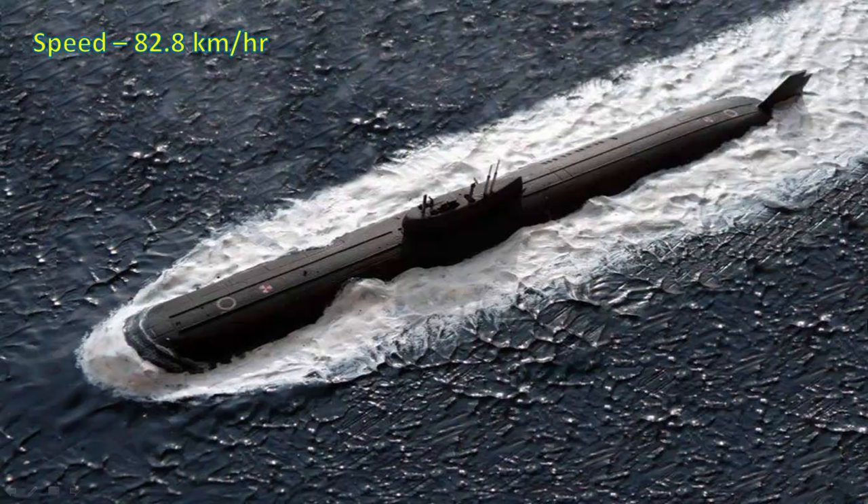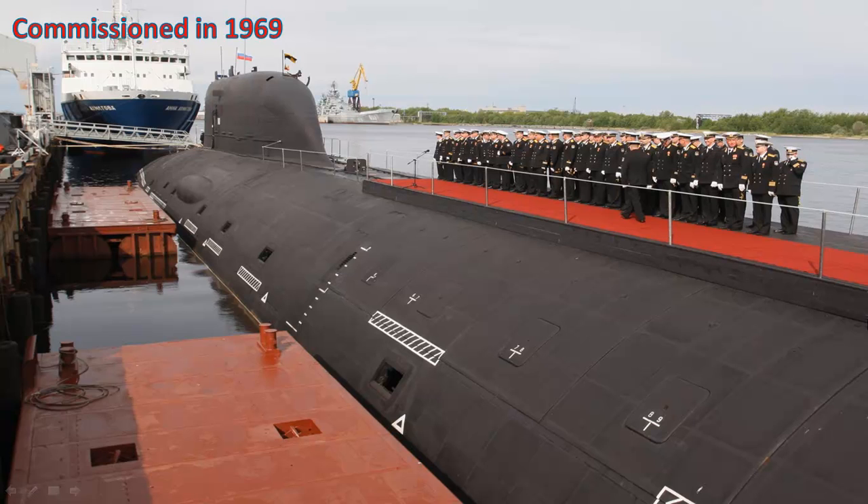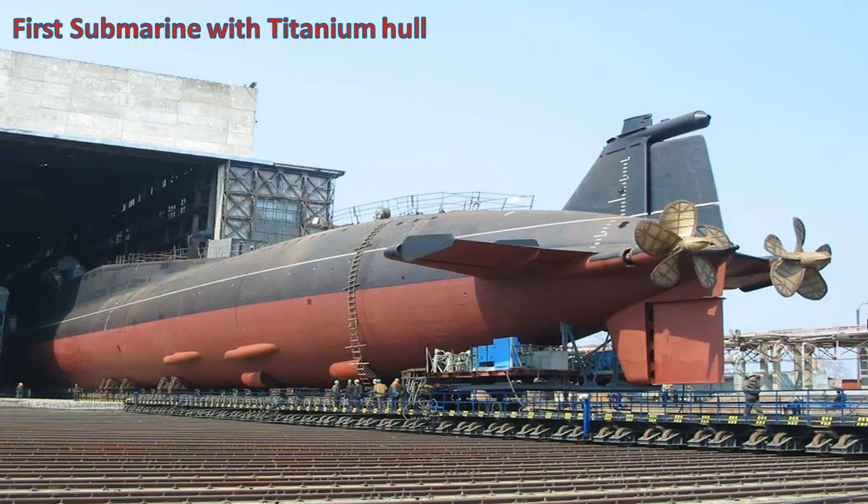Soviet Submarine K222 was the world's fastest submarine with a top speed of 82.8 km/h. It was commissioned in the Soviet Naval Fleet in 1969. K222 was the first submarine to be constructed with a titanium hull.